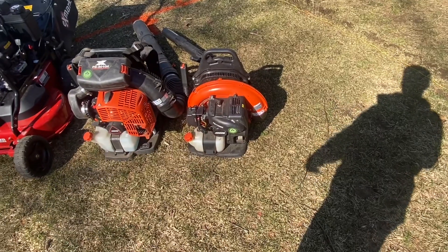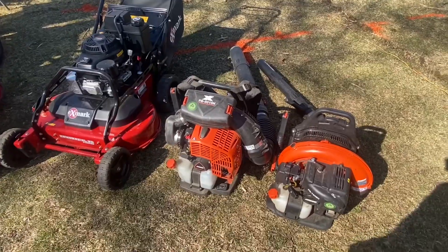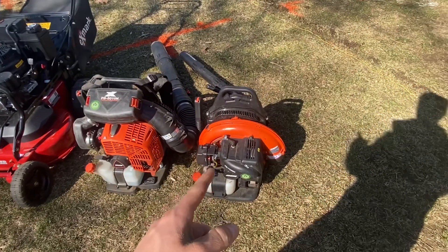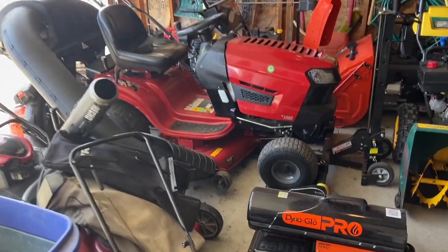This is the first backpack blower I got, which is a PB755. I'm going to be trying to sell this during the season, then next fall I'm going to be getting a 9010.